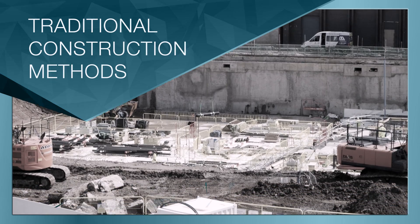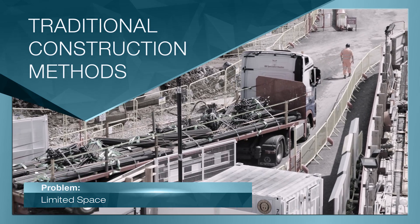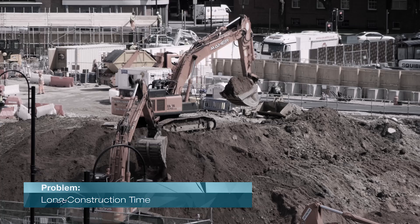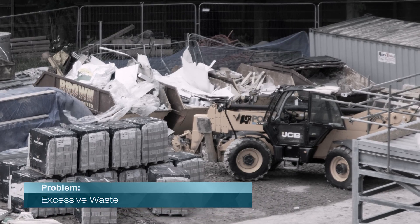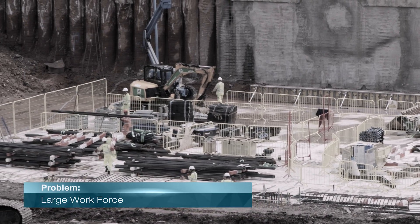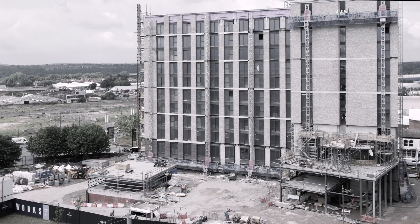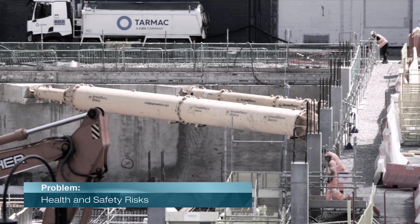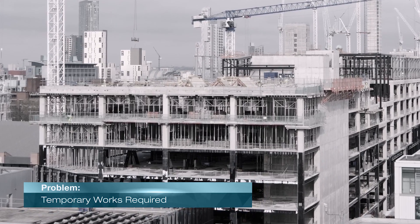With more traditional methods of construction, building a structure requires a lot of space surrounding the site to store material and for construction vehicles to work and move around. Construction takes a very long time, creates a lot of noise and disturbance for the surrounding population, and creates an excessive amount of waste. It also requires a large workforce to carry out various skilled site trades, and coupled with the well-publicised skills shortage, poses huge challenges to budget and delivery. Having a large workforce on site also carries greater risks to health and safety, and increased temporary works is required compared to off-site methods.